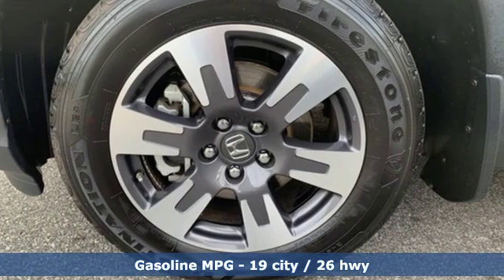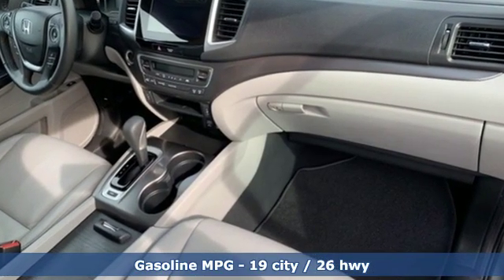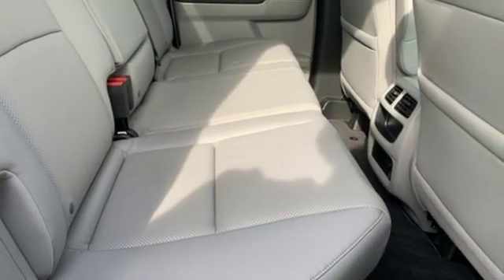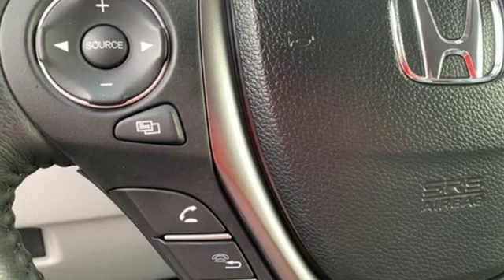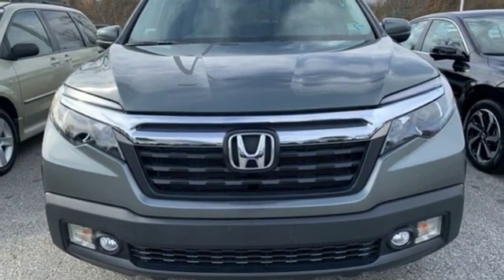V6 engine, gas pressurized shocks, automatic transmission, aluminum wheels, external memory control, remote engine start, front heated leather bucket seats, trailer hitch receiver, front wheel drive, auto dimming rear view mirror, and doors and push-button start proximity key.